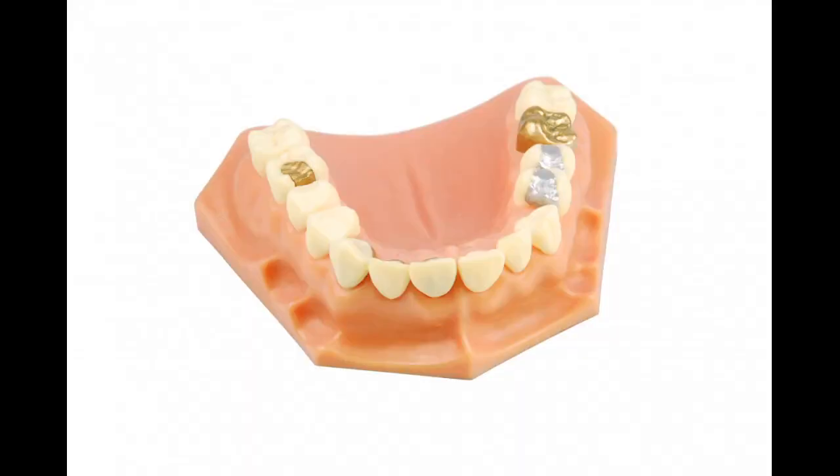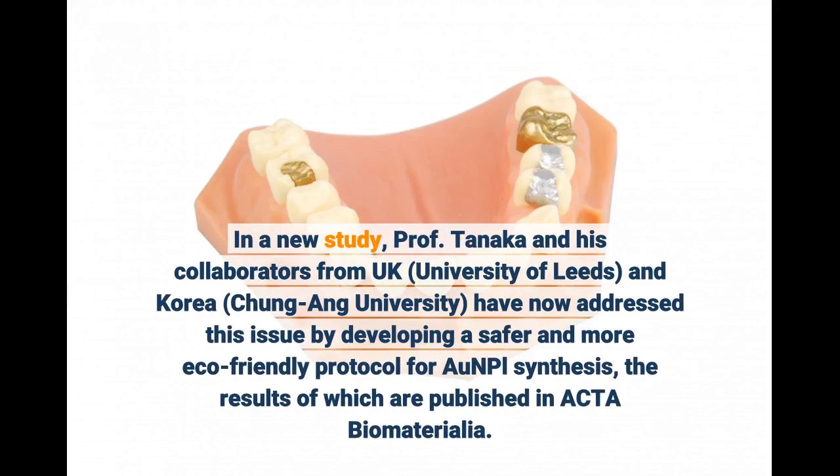In a new study, Professor Tanaka and his collaborators from the UK, University of Leeds, and Korea, Chungang University, have now addressed this issue by developing a safer and more eco-friendly protocol for AUNPL synthesis, the results of which are published in Acta Biomaterialia.